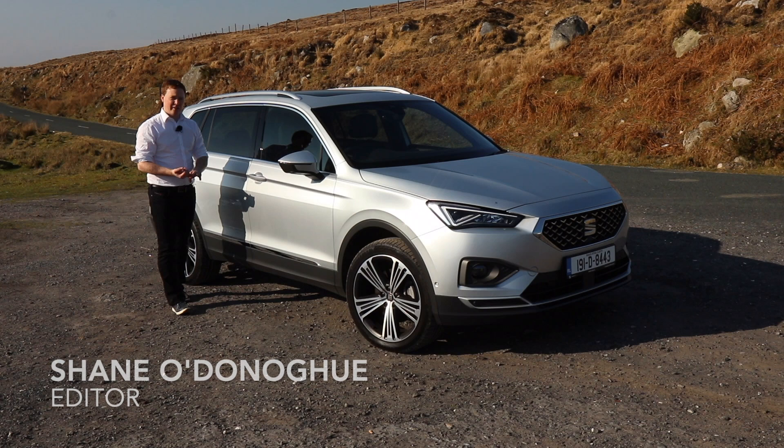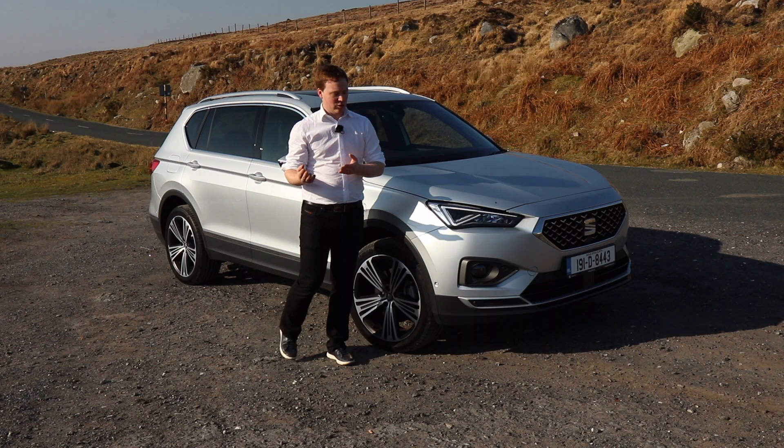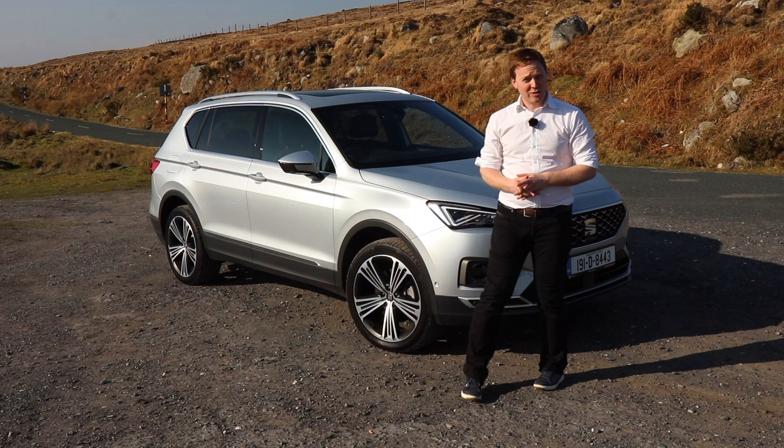The Tarraco is SEAT's take on the Volkswagen Tiguan and the Skoda Kodiaq. It's a midsize SUV with a five-seat version and a seven-seat version. You can have petrol or diesel, 150 horsepower up to 190 horsepower. Most people go for front wheel drive, but you can also have four wheel drive. It's the new range-topping car for SEAT.